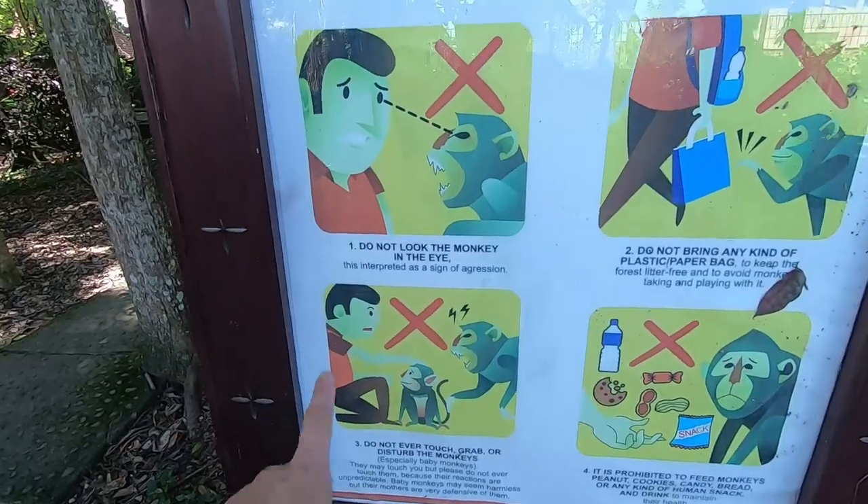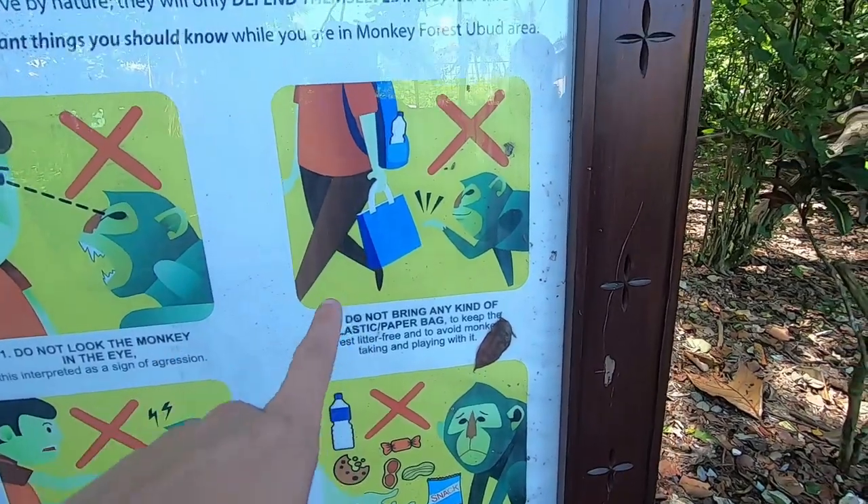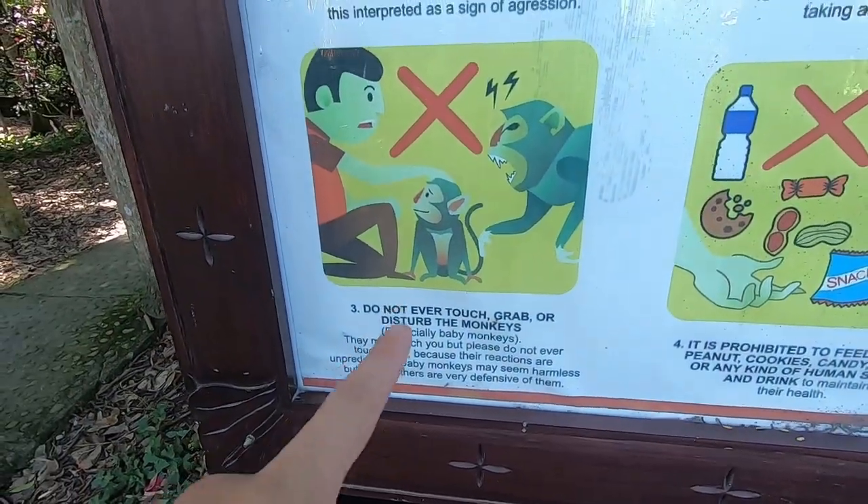We've now come to the Sacred Monkey Forest, which is one of the main attractions to do here. It was five dollars per person, and from the name you probably know what you're going to see. There are supposed to be thousands and thousands of monkeys here, and I've heard they can steal stuff, so you've got to watch out — gotta protect my GoPro. There are a few rules: don't make eye contact, no plastic bags, don't feed them, and don't try to touch them.